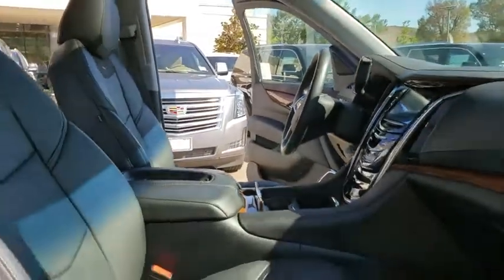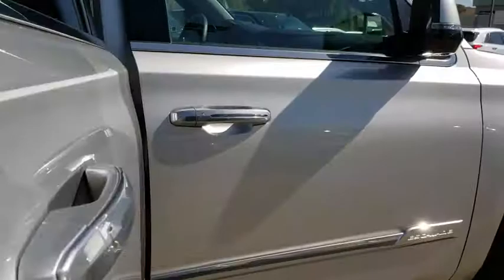Adjustable steering wheel, power steering, cruise control, auto-dimming rear-view mirror, aluminum wheels.